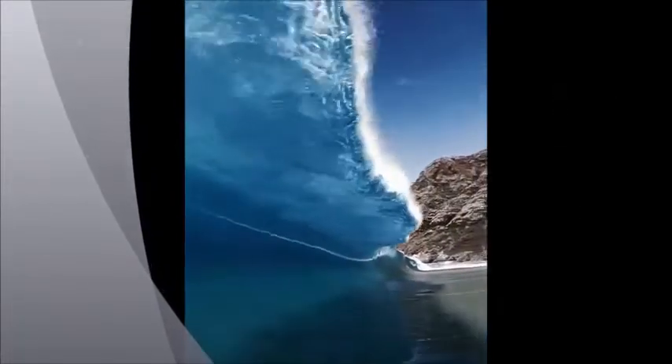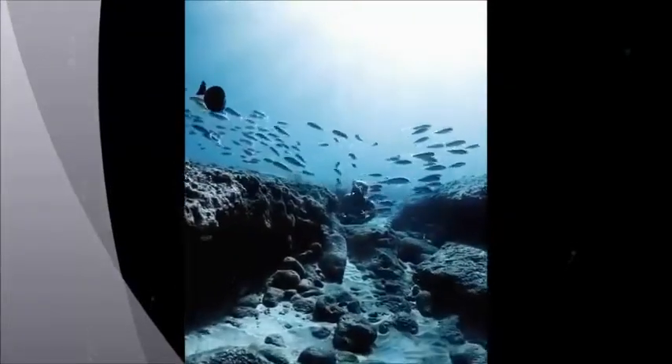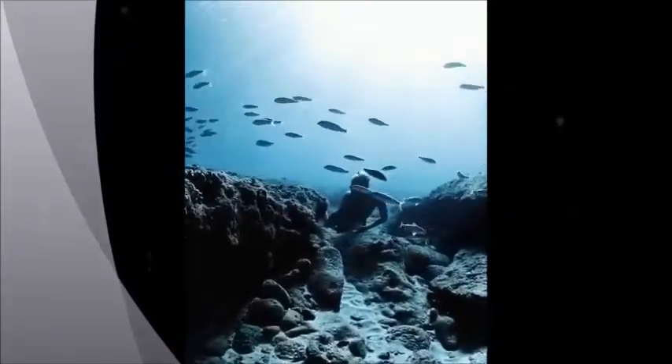If the Earth were actually a big ball, however, the horizon should sink as you ascend, not rise to your eye level, and should curve at each end of your periphery, not remain flat all around.